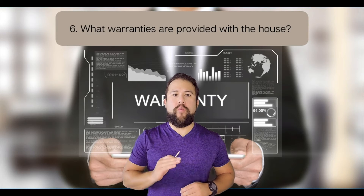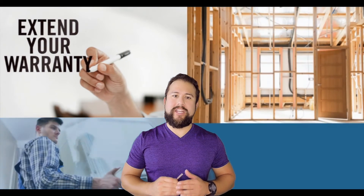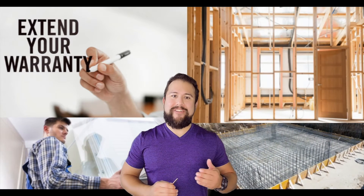What warranties are provided with the house? Typically, the builder offers a one-year warranty with the purchase and new appliance warranties, but there are extended warranties for things like construction, windows, foundation, etc.